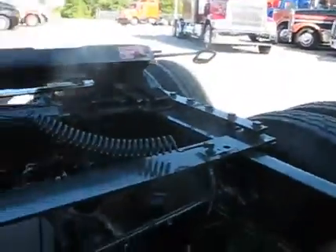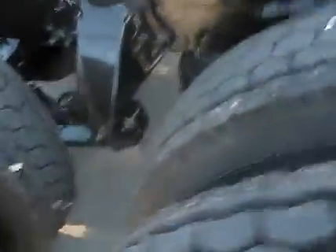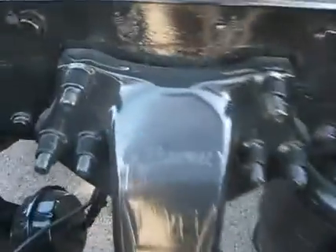Air sliding fifth wheel. It's got eight brand new virgin drives. Size on these is 11R 22.5. Air ride suspension. Very clean frame.